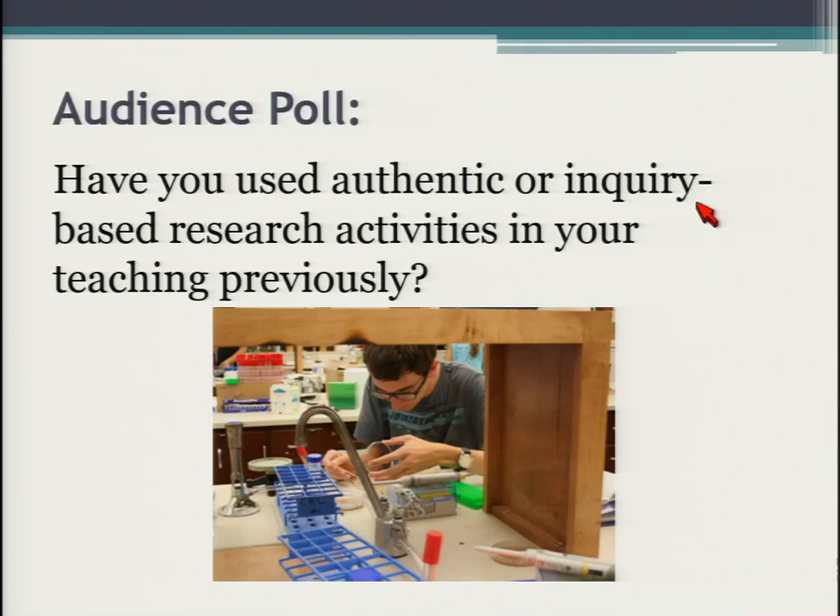I wanted to get a quick raise of hands. If you've used authentic inquiry in your classes or inquiry-based activities, could you raise your hand? Awesome. Very good. So a lot of you have already done that — that's really wonderful.